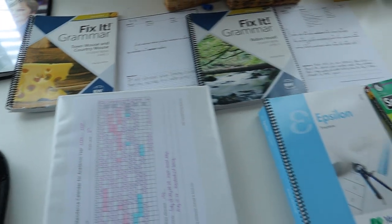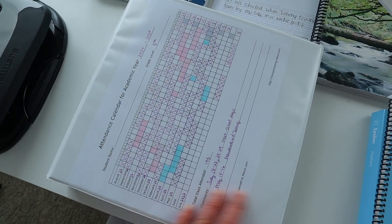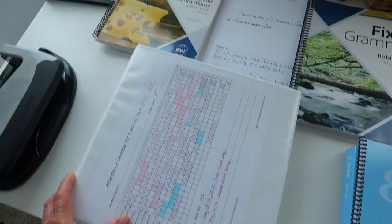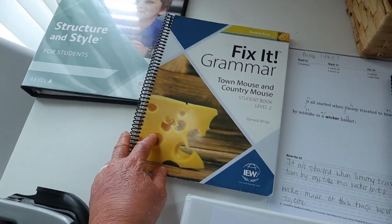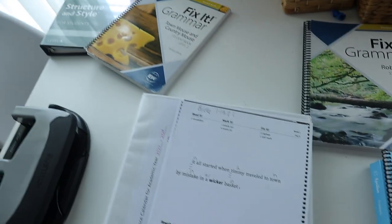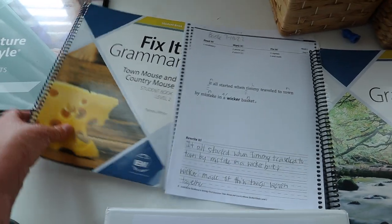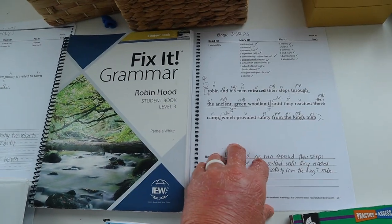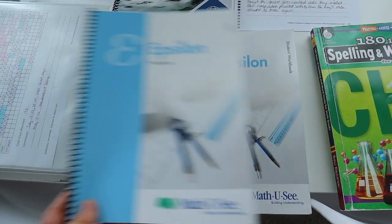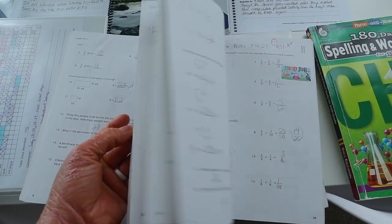It is day two of my homeschool room declutter, and the last thing I have to do is finish up Brielle's record-keeping binder. This is the binder I keep all of our homeschooling records in — just a little bit of samples of each of her subjects. The last things to put in are Fix It Grammar, and I already made copies of the Fix It Grammar weeks I want to use, maybe five or six weeks to show progression. For her Epsilon math, I just bound all of her tests together to keep all of her test forms together.